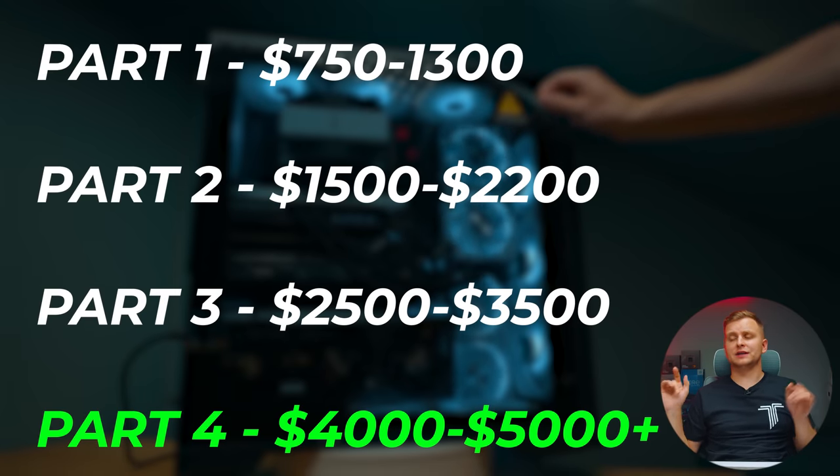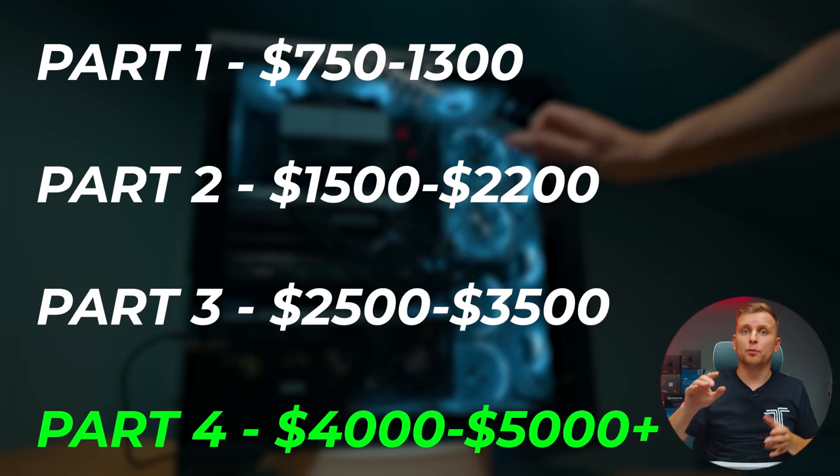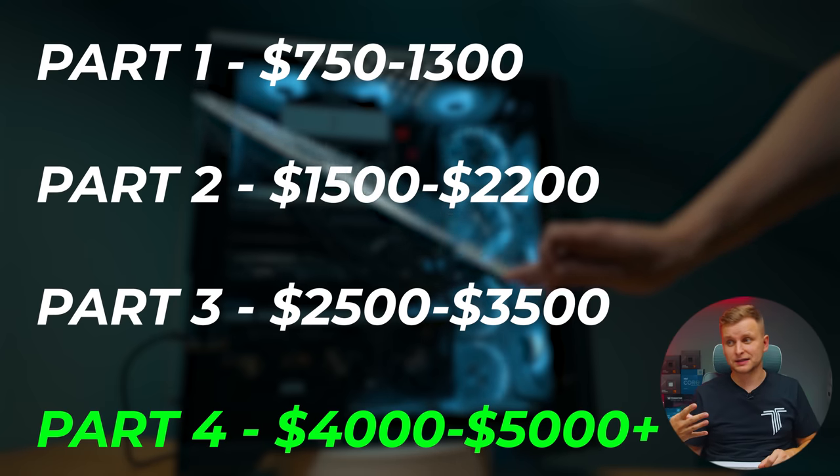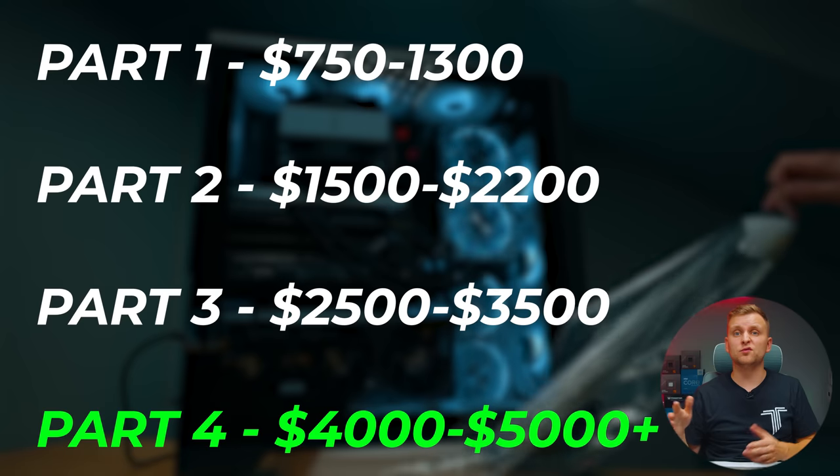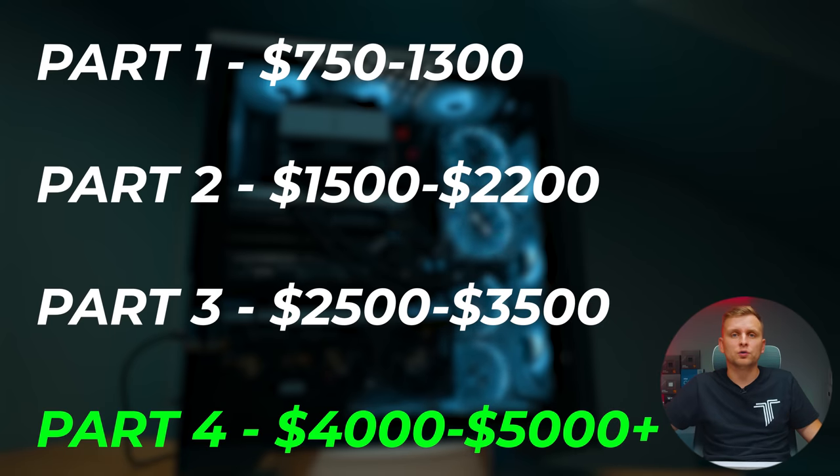If you don't have that kind of budget, there are actually more budget options available in the description below. This is a four-part series and this is the last part where we're taking it absolutely to the next level. If you've got budgets from $700 all the way to four grand, there are videos in the description below with smart links that will always lead you to the latest version. I do this twice a year to give you the best performance for the same budget.